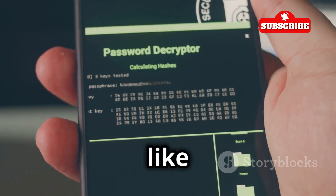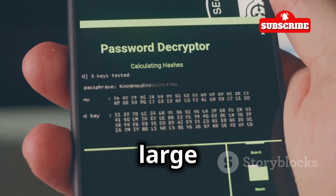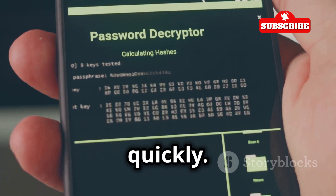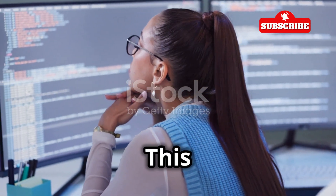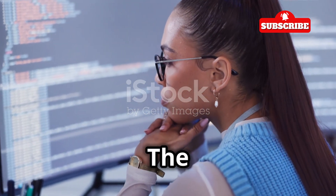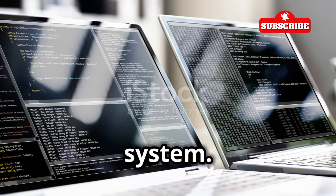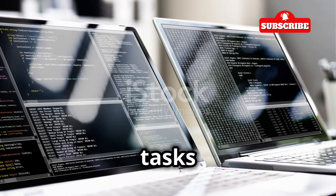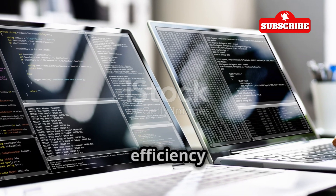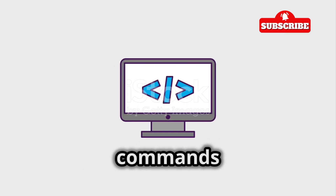-P password_file: this is where the real fun begins. You can use this option to feed Hydra a whole list of passwords from a file, like a dictionary attack — highly effective for testing a large number of potential passwords quickly. -t tasks: this option controls how many passwords Hydra tries at the same time. The more tasks you run the faster the attack, but it can also put more strain on the target system.